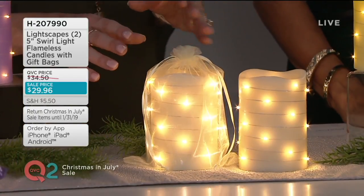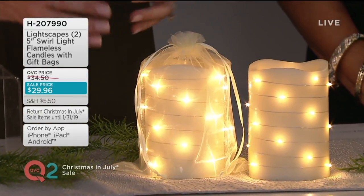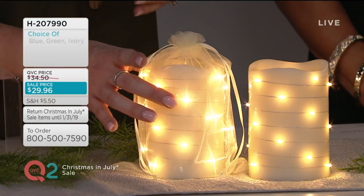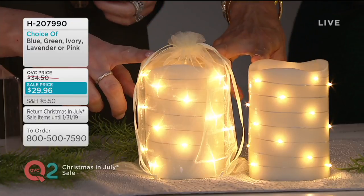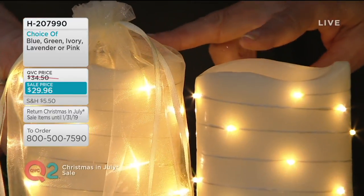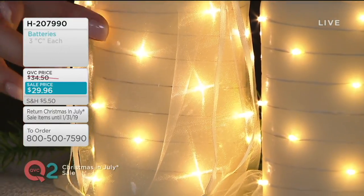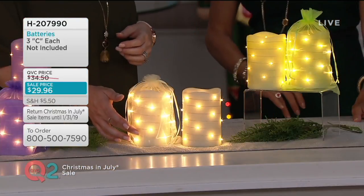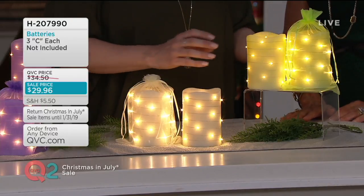And then my all-time favorite is ivory — beautiful, creamy ivory that goes with absolutely anything and everything. This is what you'll see all over my home. There are only two dozen left to go around in this set, so please make sure you're getting them now. They're $29.96 for a set of two and come with your organza bags. Look at the beautiful diamonds — that's what the fairy lights look like, just beautiful diamond light.